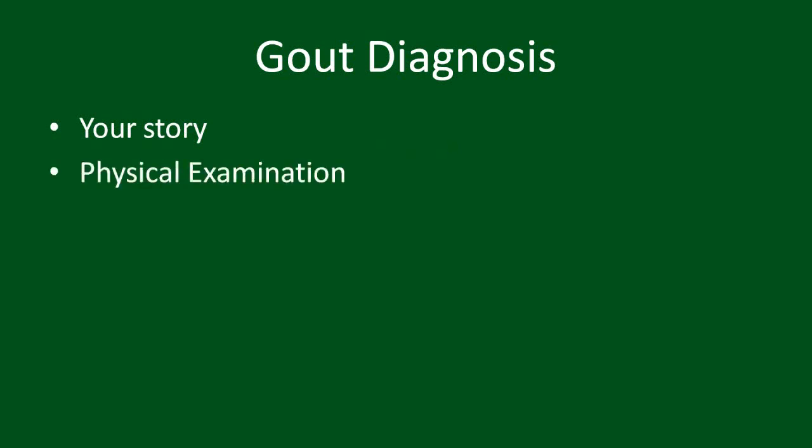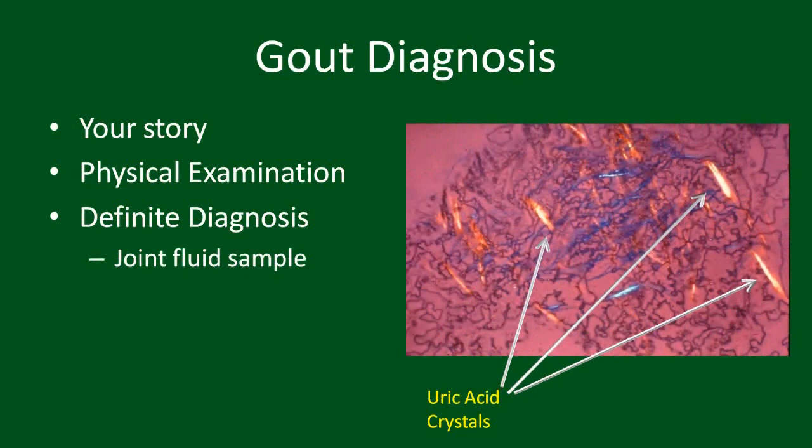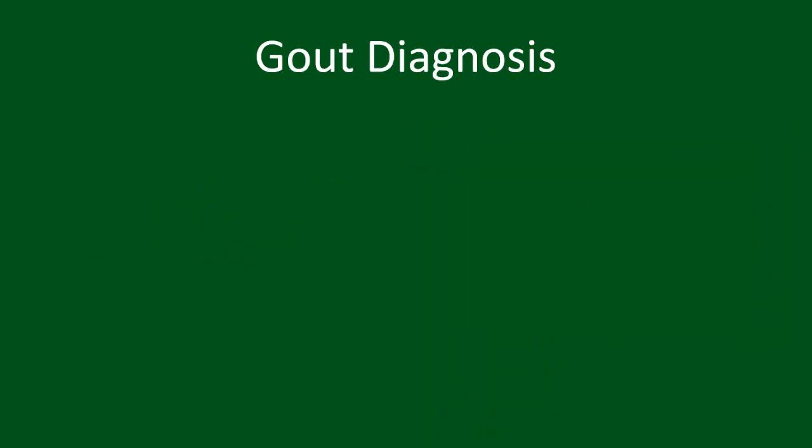How is gout diagnosed? Usually by discussing your medical history with your doctor and a physical exam. A definitive diagnosis is made by taking a sample of inflamed fluid from the involved joint to analyze it for uric acid crystals under a microscope. Note that there is no blood test that can confirm a diagnosis of gout. High uric acid levels alone do not give you gout. On the other hand, uric acid levels often drop to normal during a gout attack, meaning it could appear normal.